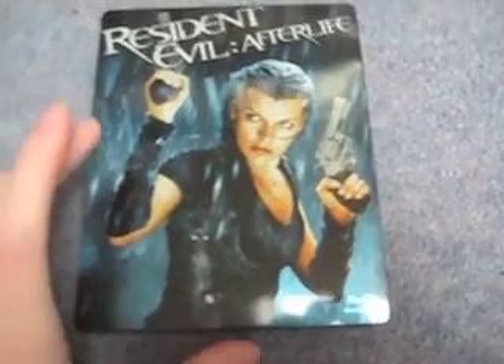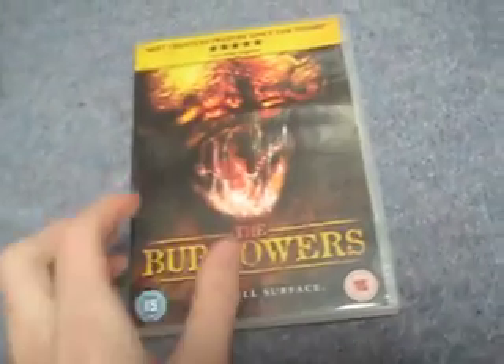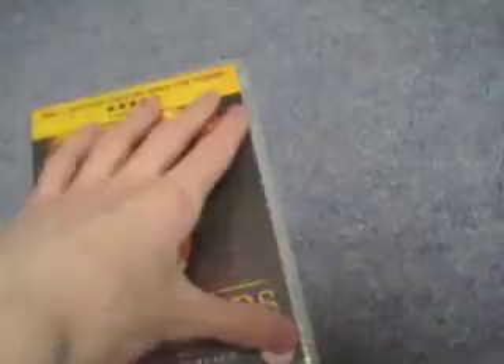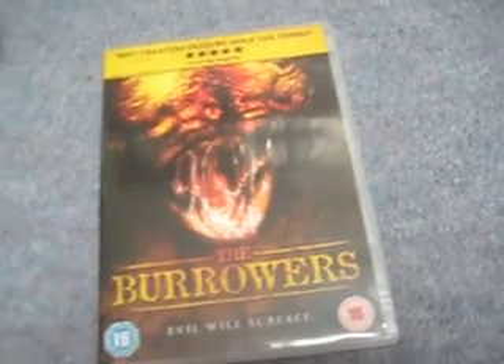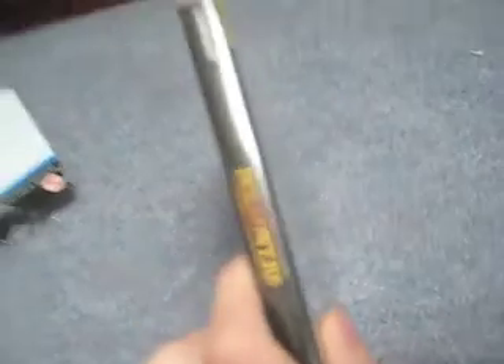HMV is putting out some really nice steelbooks at the moment. I really want to get that Green Hornet one — hopefully that'll come down in price. Then I have a DVD movie called The Borrowers — actually not The Borrowers, it's a horror film set in the Old West, recommended to me by Tom. I thought it was good, not amazing, but I enjoyed it. It was $2.99, so a good price. Can't really say much more on it — good flick.